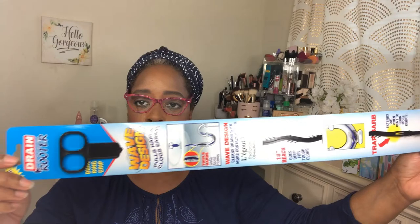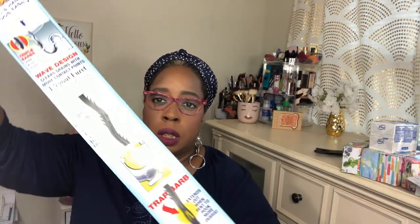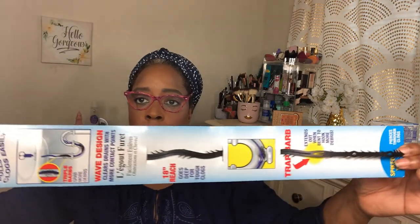I had seen quite a few people talking about this item and saying it works — it's a drain router. I had always seen it at Dollar Tree but didn't think it would work. A lot of people say they find that it works, so I got this because my bathtub is a little backed up. I wanted to get this to see if I can get some of that gunk out of it.